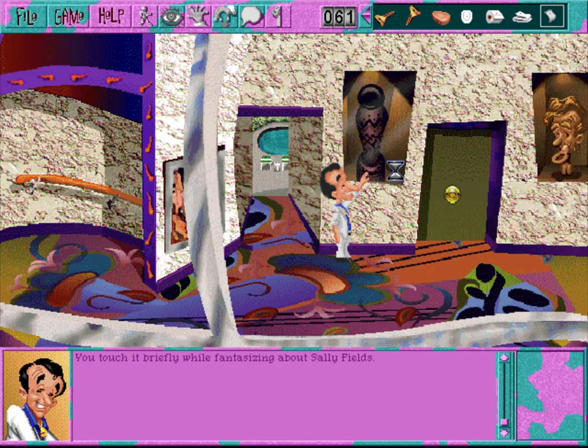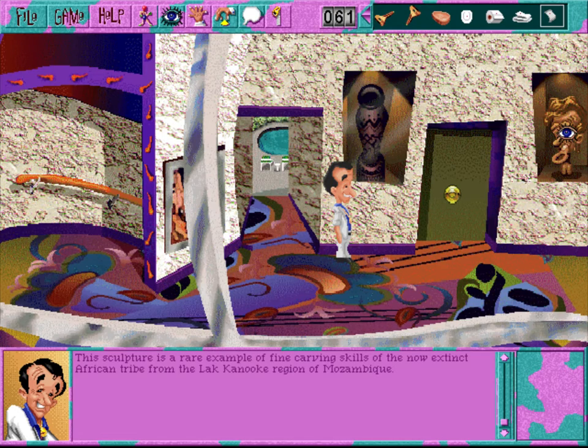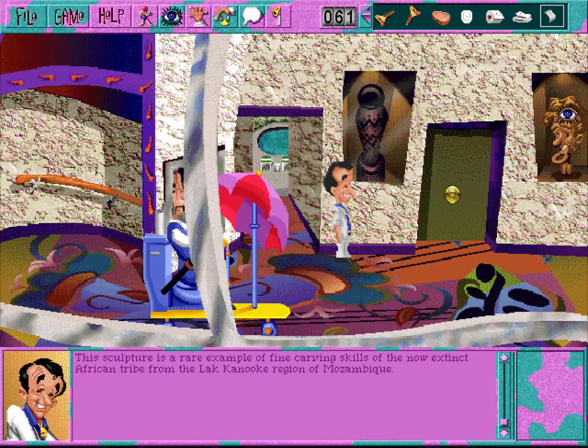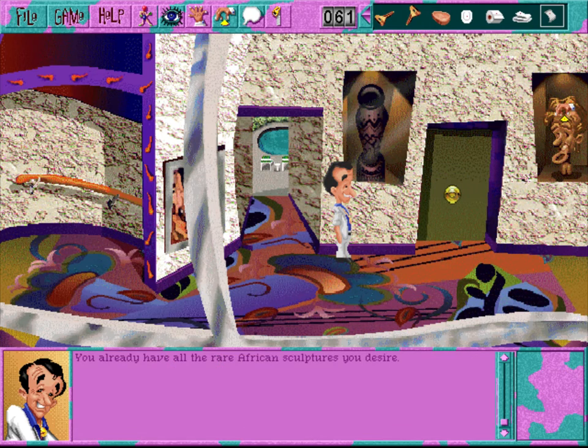You touch it briefly while fantasizing about Sally Fields. Do you think La Castellata is foolish? All their artwork is severely screwed down, that is. This sculpture is a rare example of the fine carving skills of the now extinct African tribe from the Lac Kanuki region of Mozambique. You already have all the rare African sculptures you desire - which is to say, none.